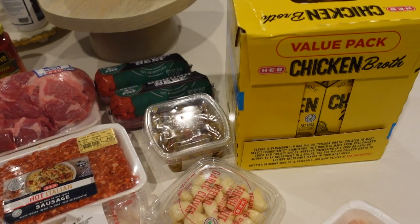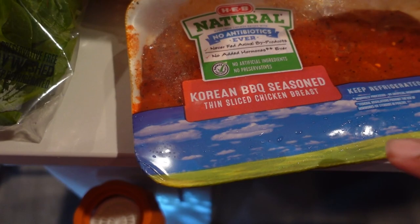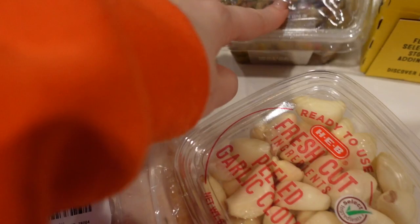Alright guys, if you look off to the right, we got a big old box of chicken broth. For the chicken broth, we have a smaller pack of chicken breast. We also have this Korean style barbecue seasoned thin sliced chicken breast — I'm really excited about that. And if you know Drew, you know she loves fresh garlic, so we got some garlic.